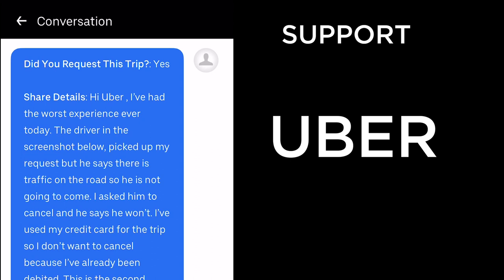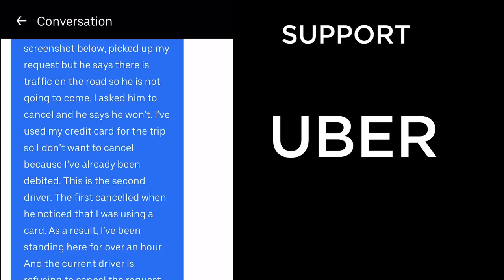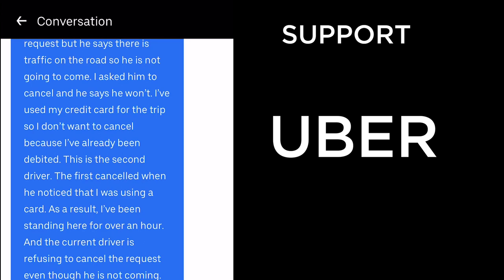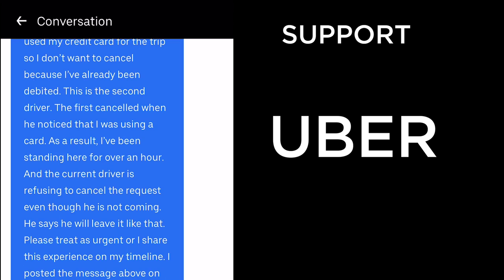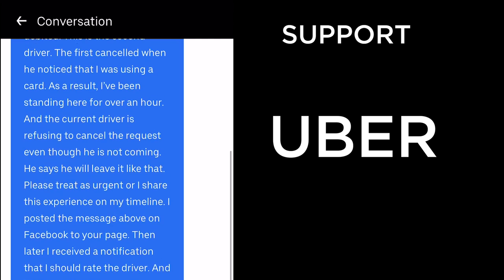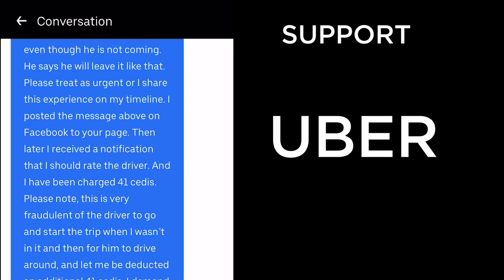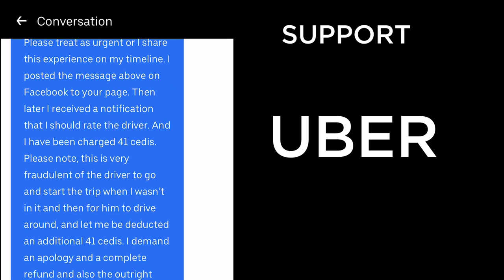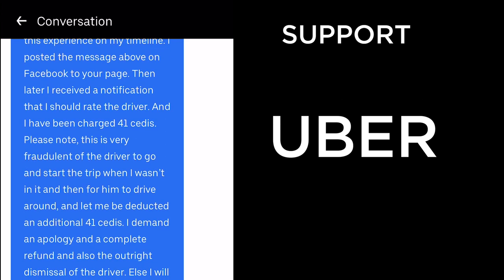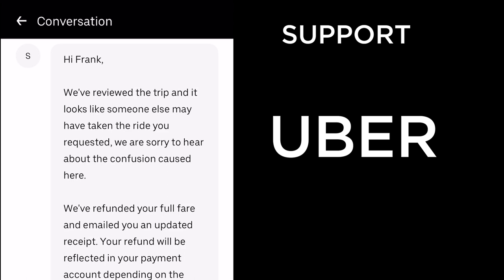The craziest one was five months ago: a driver picked up my request but said there was traffic and he wasn't coming. He refused to cancel, and since I'd used my credit card I was already debited and didn't want to cancel myself. After standing there for over an hour, the driver was still refusing. I posted about it on Facebook, then later received a notification that I'd been charged 41 cedis — the driver had started the trip without me and driven around. I demanded an apology, a full refund, and the driver's dismissal.